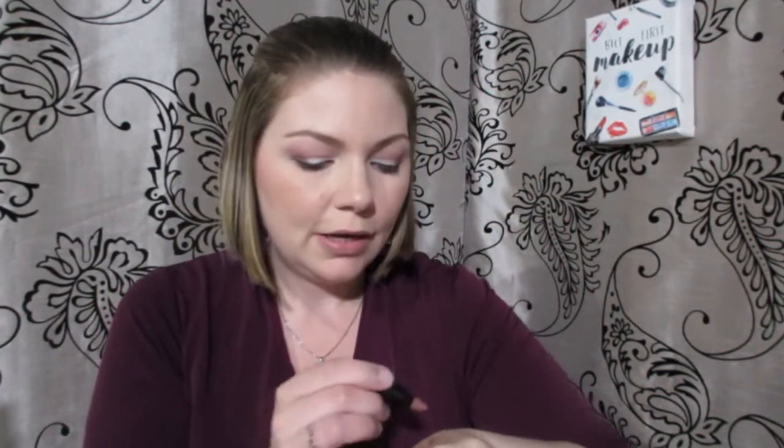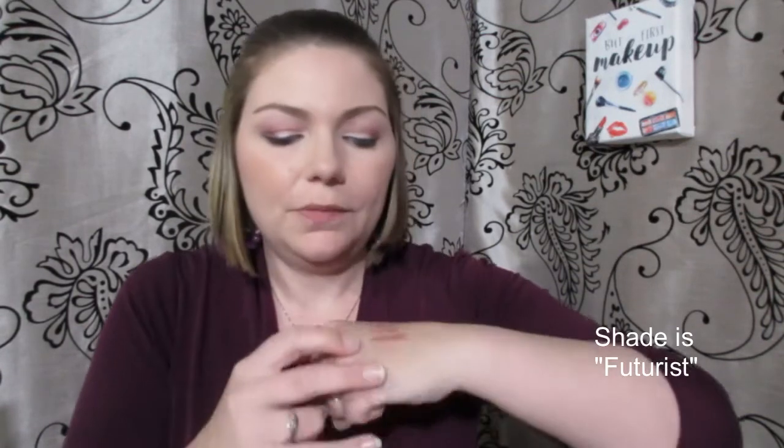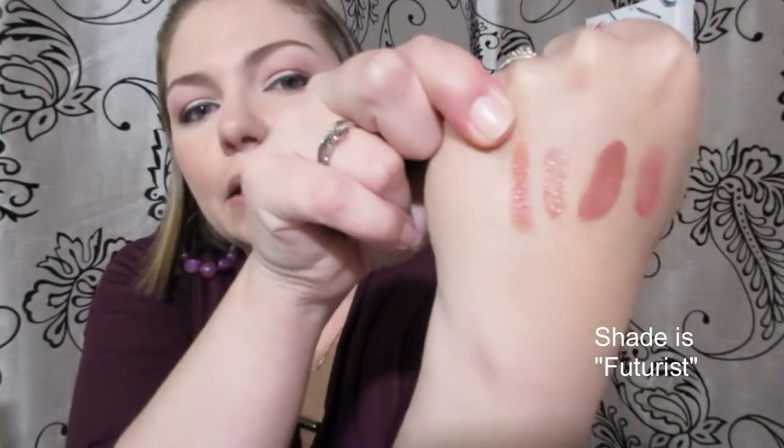This kit also has an Hourglass sample-size mini. I'll show this to you — oh yeah, that's super creamy, super beautiful. I've never had any of the Hourglass lipsticks before, so I'm happy to try this out and give you my thoughts on it.